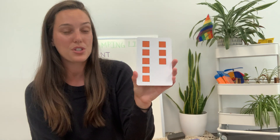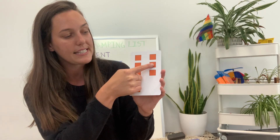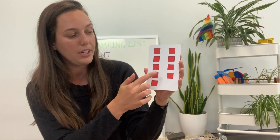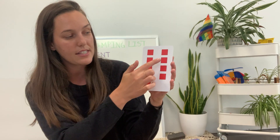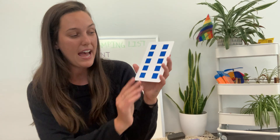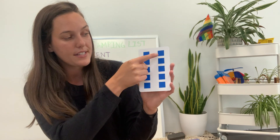This is the number eight - eight orange cubes, one, two, three, four, five, six, seven, eight. This is the number nine - nine red cubes, one, two, three, four, five, six, seven, eight, nine. And this is the number ten - we have ten blue cubes, one, two, three, four, five, six, seven, eight, nine, ten. Ten blue cubes.